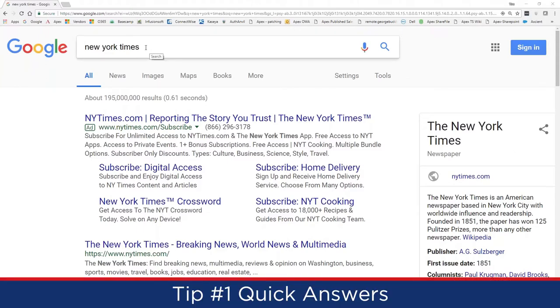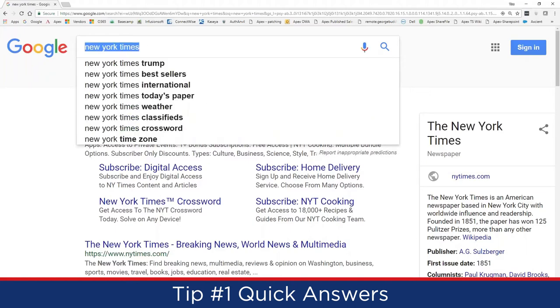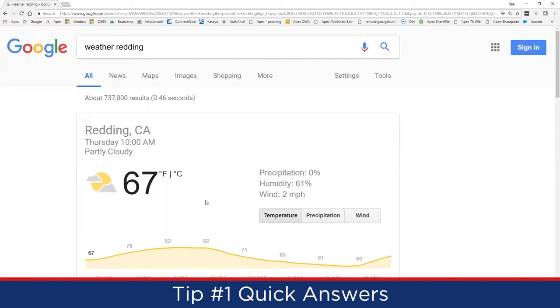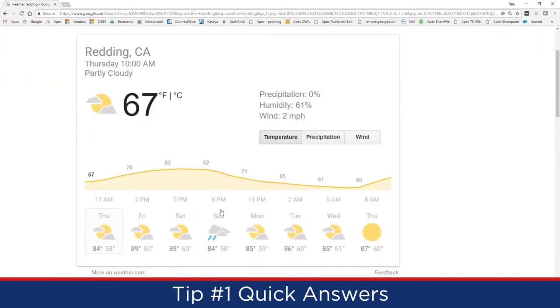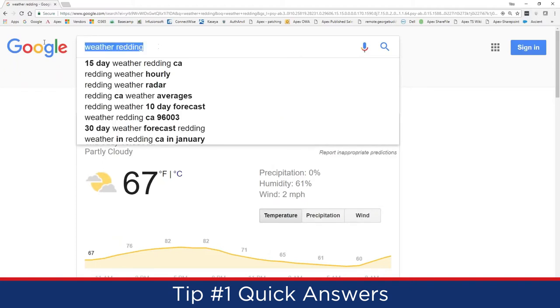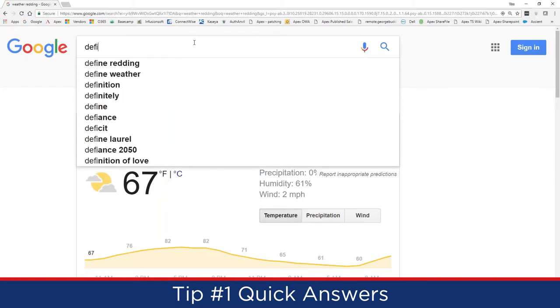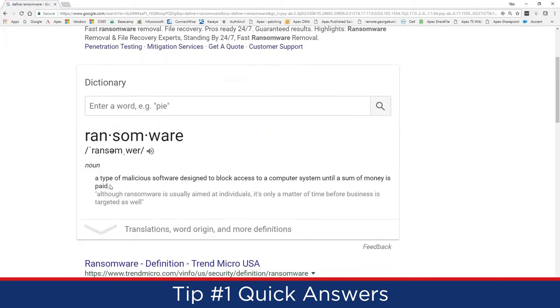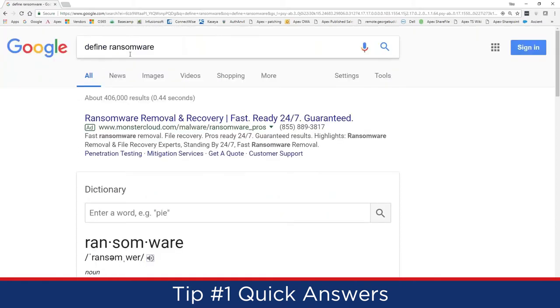Tip 1 is quick answers. Google can answer many questions instantly. Type 'weather Redding' and get the forecast — right now it's partly cloudy, 67 degrees. Type 'define ransomware' and Google pulls up a dictionary definition with pronunciation. You can search a sports team like 'SF Giants' and see upcoming games, top stories, and stats. Type 'area code 605' to find it's South Dakota. Type 'time Paris' and Google tells you it's currently 7:10 PM there.